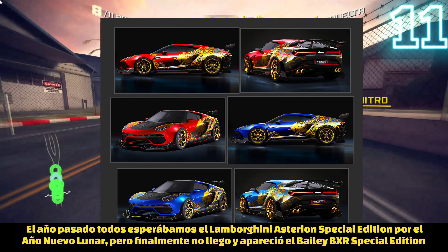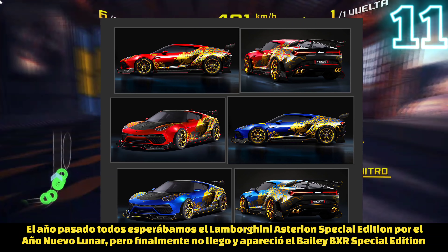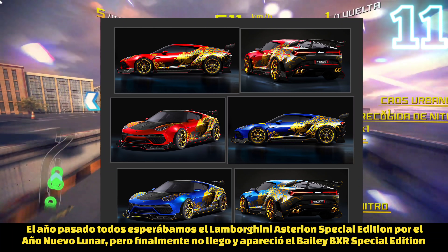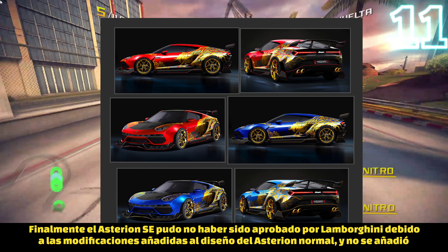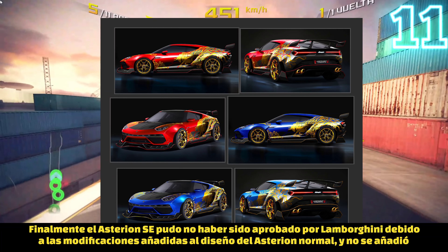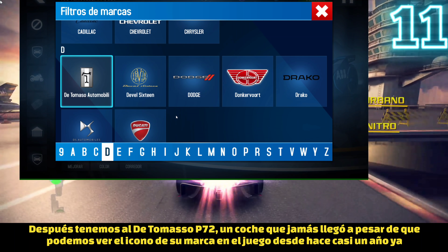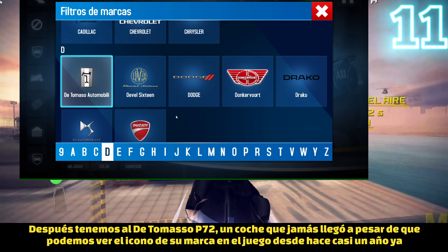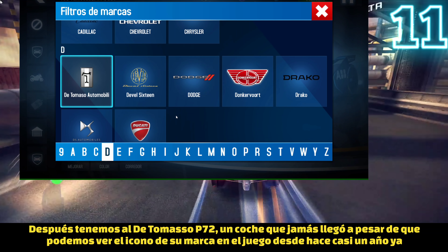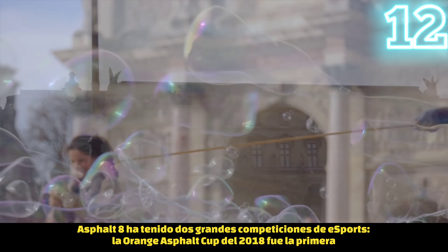Right before the Lunar New Year update of 2021, everyone was expecting the Lamborghini Asterion Special Edition to appear in the game, but in the end the Bailey BXR Special Edition appeared instead — likely because Lamborghini didn't approve the huge modifications applied to the Asterion Special Edition. We also have the De Tommaso P72, a car that never appeared in the game despite the De Tommaso brand icon being visible in the brand icons filter inside the game.